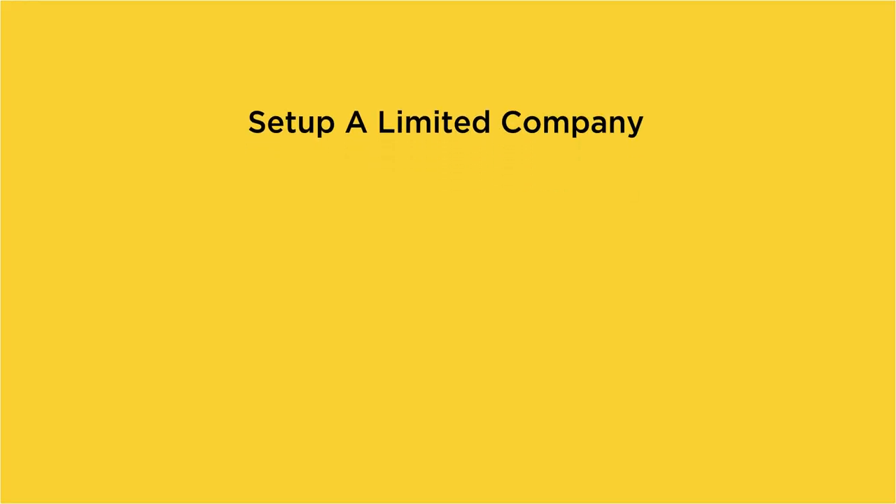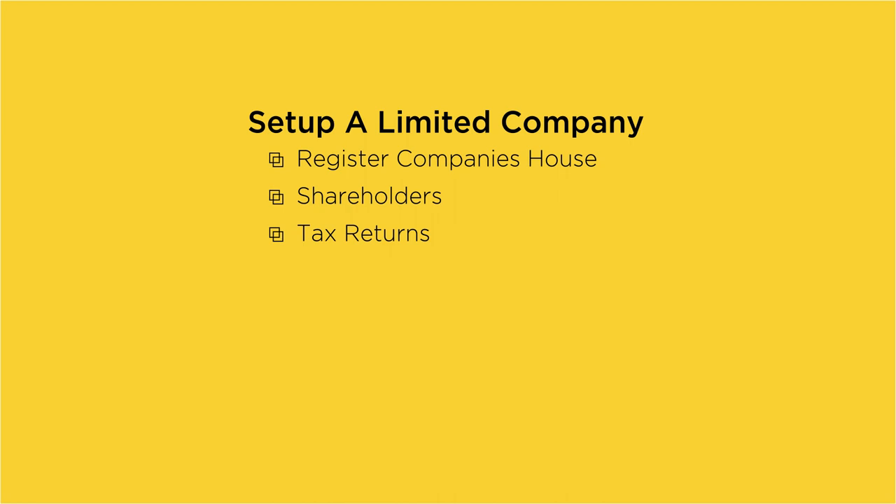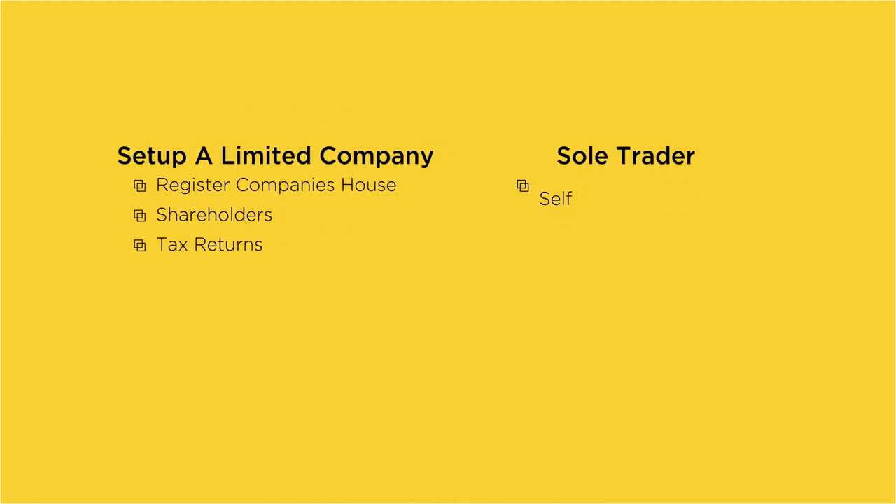Running a limited company is going to cost you more money than if you were self-employed, so it may not be the right option for everyone. If you set up a limited company you'll need to register with Companies House, appoint directors and shareholders, and file annual accounts and tax returns. As a sole trader you'll need to register with HMRC for self-assessment tax returns.